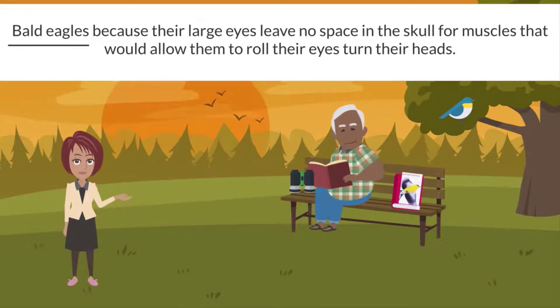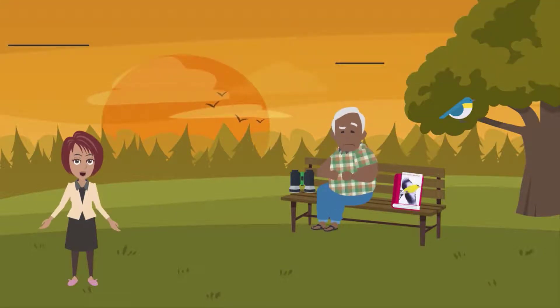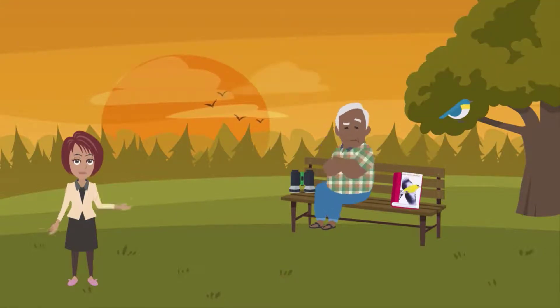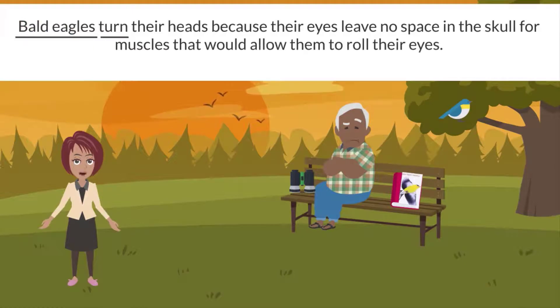If the subject is so far away from the verb, by the time readers reach it, they've forgotten what the subject was. And then they have to read the sentence again to understand its meaning. We've all had that happen to us, and it's frustrating. It's easy to fix this problem though — just move the subject closer to the verb.